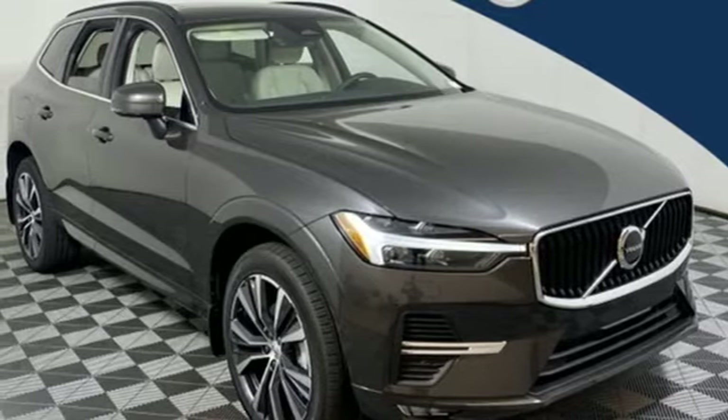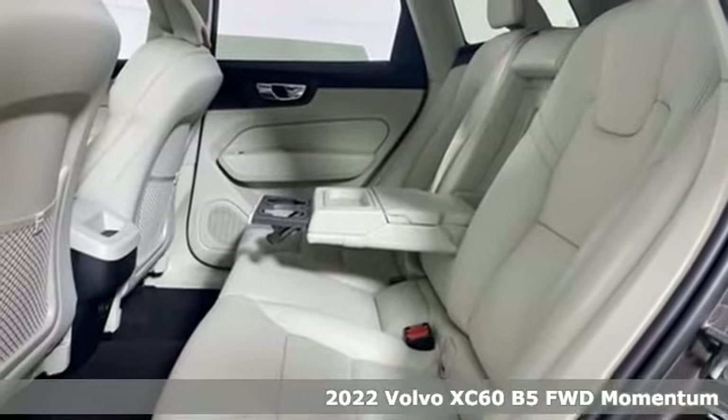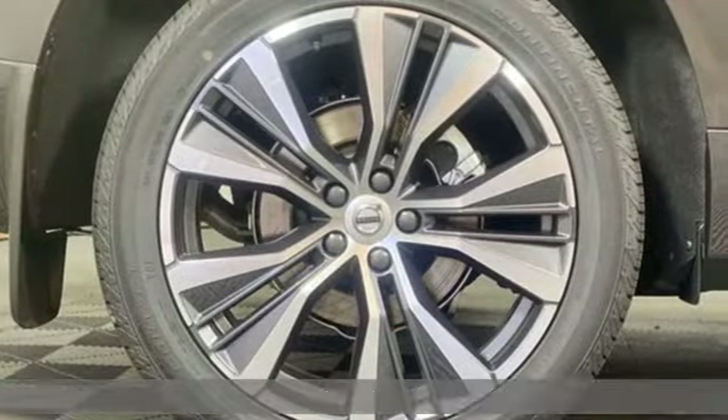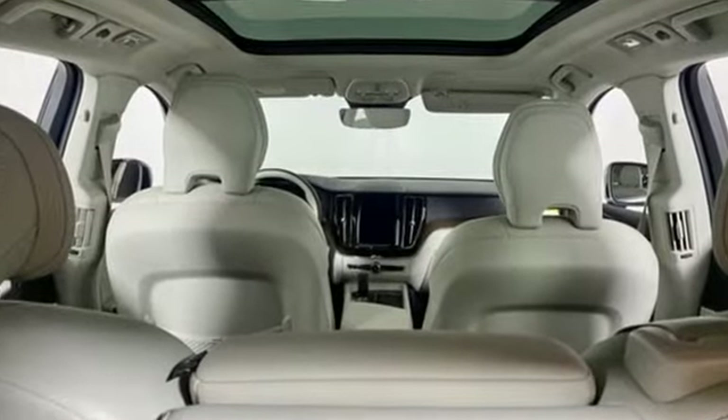Here's a new 2022 Volvo XC60. This XC60 is a smooth and simple taste of Scandinavia, loaded with the features that make life easier and safer. And with features like these, every drive's a pleasure.